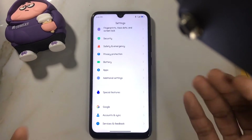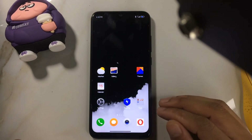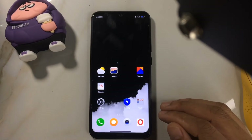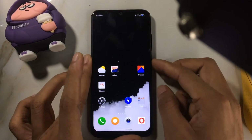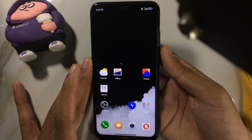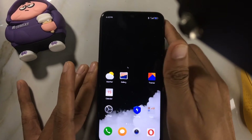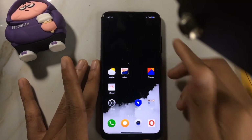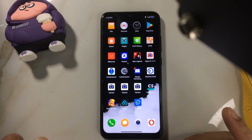On this ROM there is no bloatware — all the bloatware has been removed and it's quite a clean ROM. However, the performance is not that great. One positive thing is the fingerprint scanner: it's very fast, just one tap and the screen turns on, no issues. It's much faster compared to custom ROMs like Pixel Experience where the fingerprint is a bit slower.